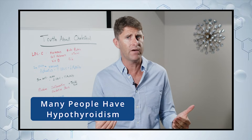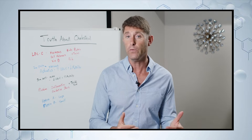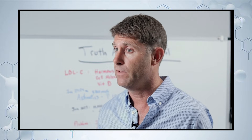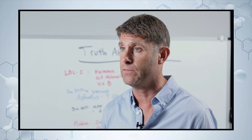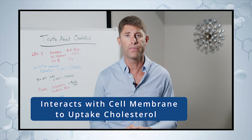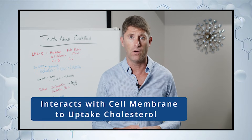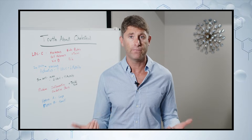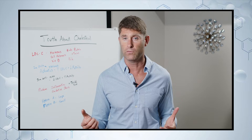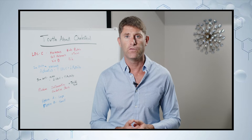A lot of people have hypothyroidism or subclinical thyroid issues that haven't been fully diagnosed. They're not getting enough active free T3 that interacts with the liver to help produce bile and upregulate cholesterol uptake into the cell. It may not be flagged on a test, but the individual is dealing with it, and their doctor instead gives them a statin drug to lower their cholesterol — which is obviously not the right way to treat that.